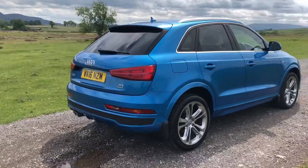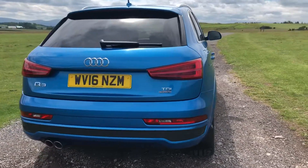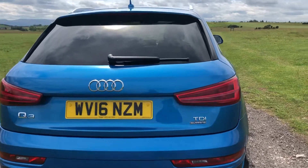Round to the rear of the vehicle we have the eye-catching chrome Audi badge on the boot as well as a dual sports chrome exhaust and those all-important rear colour coded parking sensors.